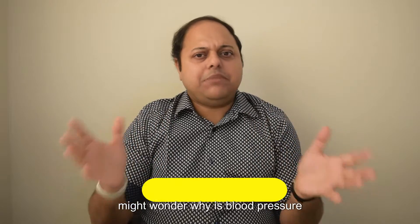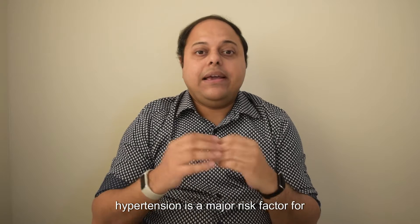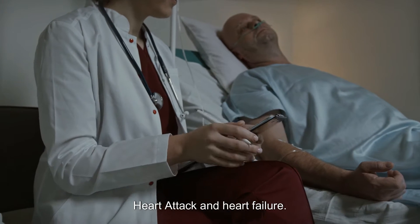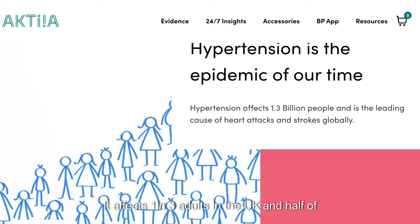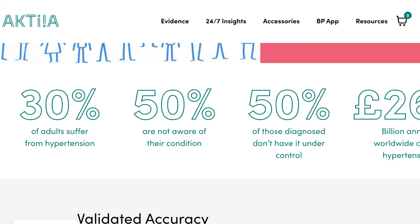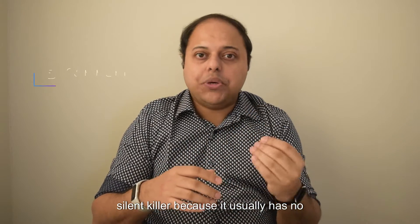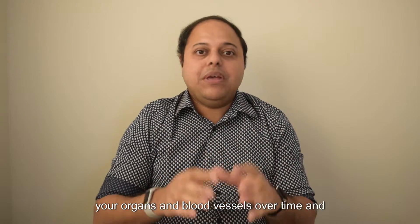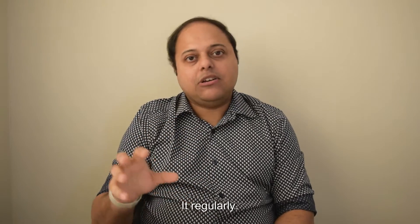You might wonder why is blood pressure monitoring so important? Well, high blood pressure or hypertension is a major risk factor for cardiovascular diseases such as stroke, heart attack, and heart failure. It affects around one in three adults in the UK and half of them are not diagnosed or receiving any treatment. Hypertension is often called the silent killer because it usually has no symptoms but can cause serious damage to your organs and blood vessels over time. The best way to know if you have high blood pressure is to measure it regularly.